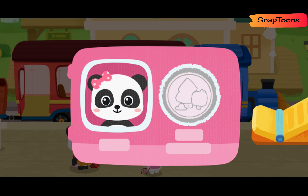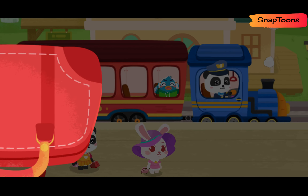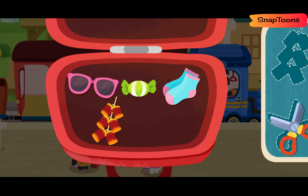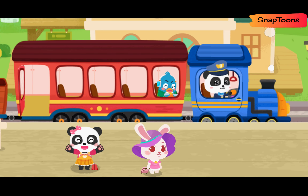Here's my ticket! Prohibited items cannot be taken onto the train. Let's find scissors! Firecrackers! Thank you!